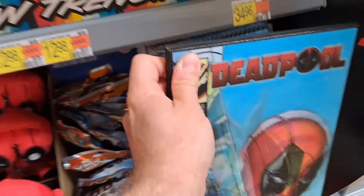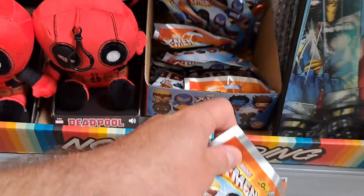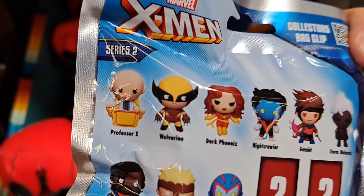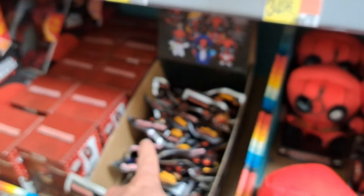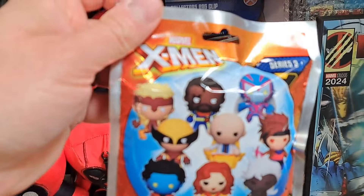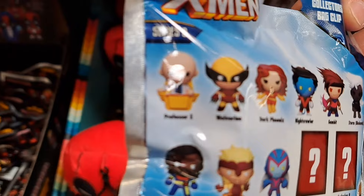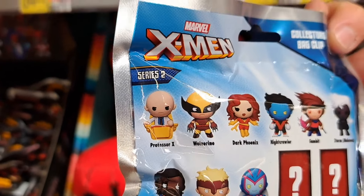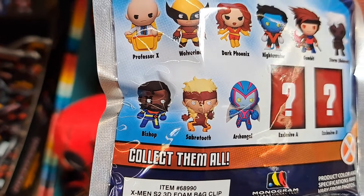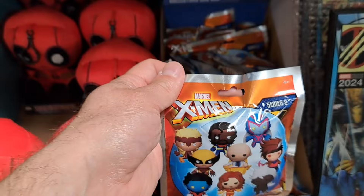Walmart's got this Deadpool stuff out. Quick tip: they got the X-Men figural bag clips right next to it with Wolverine, so hopefully you can pull a Wolverine and a Deadpool right there, and you'll have a Wolverine and Deadpool figural bag clip pair. This X-Men set also has Professor X, Wolverine, Dark Phoenix, Nightcrawler, Gambit, Storm, Bishop, Sabertooth, Archangel, and two specials. Check these out at your Walmart.